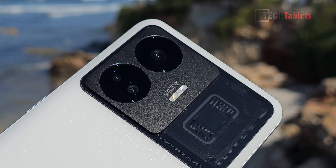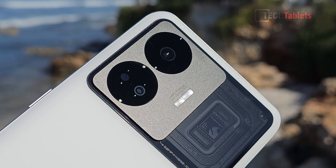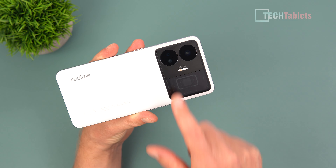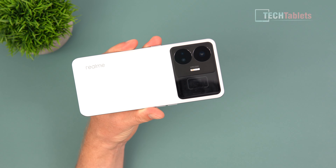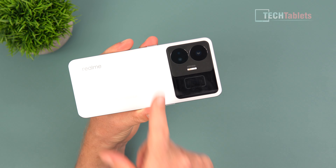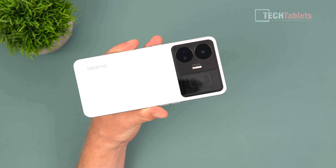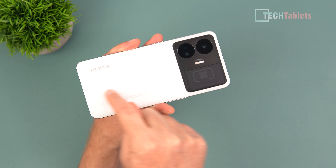With the cameras, we've got the main 50-megapixel camera with optical image stabilization and a Sony IMX 890 sensor. Then there's a rather useless 2-megapixel camera and a poor 8-megapixel ultra wide. The secondary cameras are a real letdown — I'd have preferred a 13 or 16-megapixel sensor with autofocus for both the ultra wide and macro.